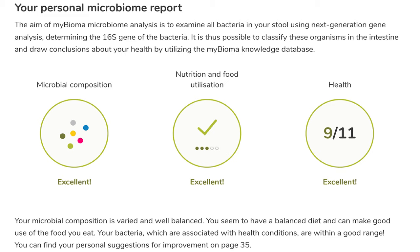Honestly, being on an organic, mainly plant-based diet for a while now, I expected such results, but now I've got them and I can confirm they're really good — much better than when I did some other tests before. So I can really see improvement here.